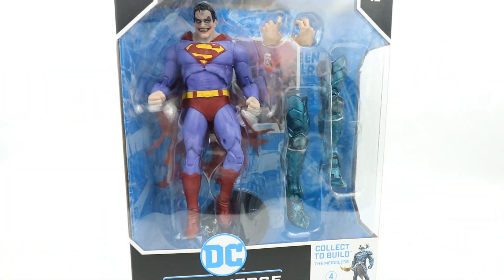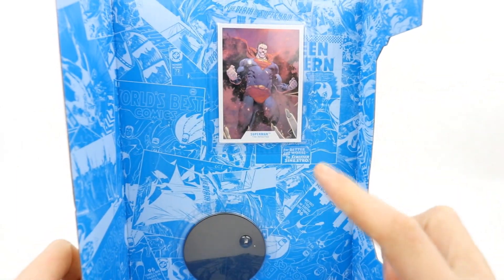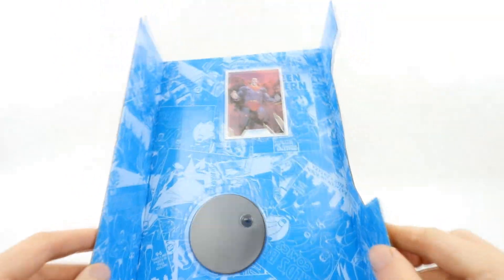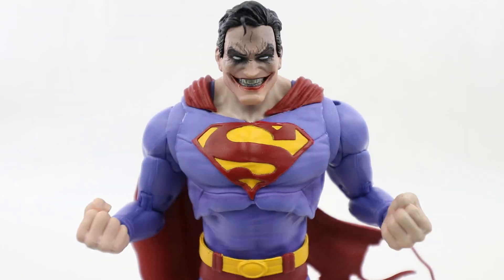Let's go ahead and get this thing open and take a closer look. As always with Multiverse figures, we do get a stand and a collector card of the artwork on the back of the box. You do have to tear the box apart to get to them because they're on there as a kind of blister card. And here's Superman out of the packaging, standing just over seven inches tall.